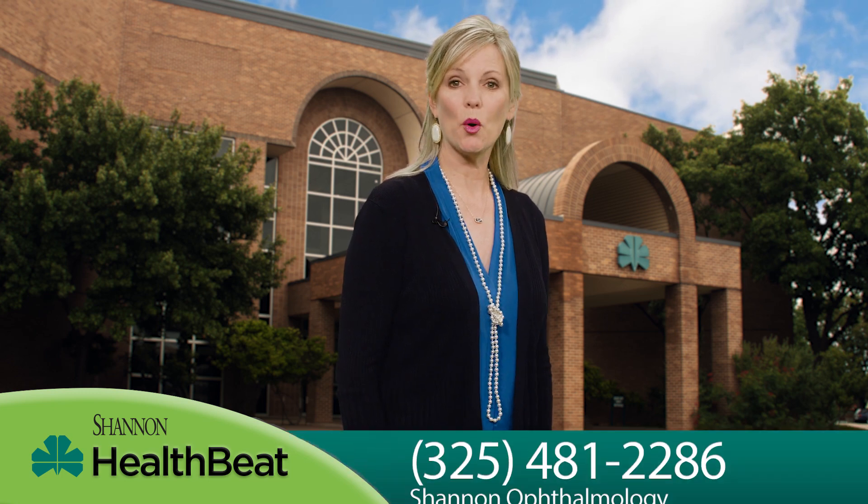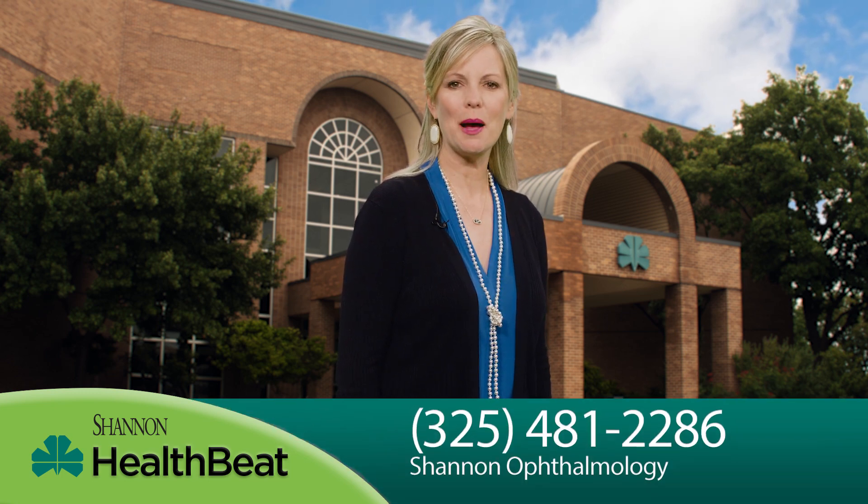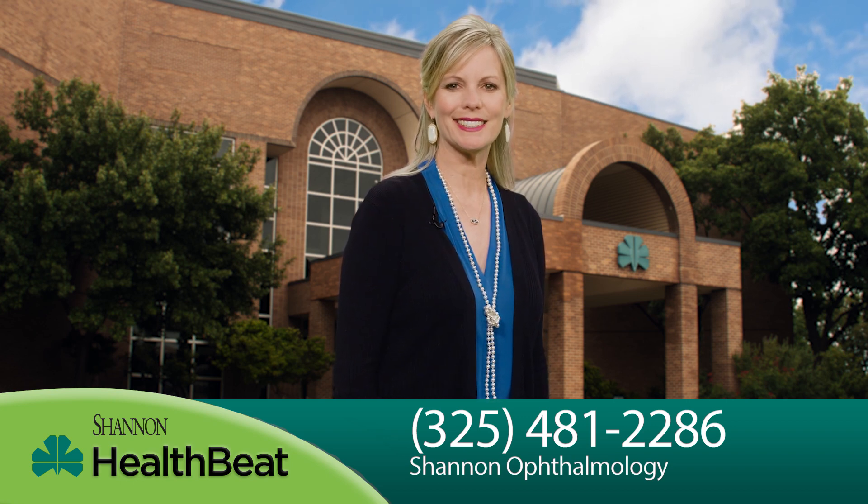Preventative screenings and annual eye evaluations are recommended for patients with diabetes. For more information on diabetic retinopathy, call Shannon Ophthalmology at 481-2286.